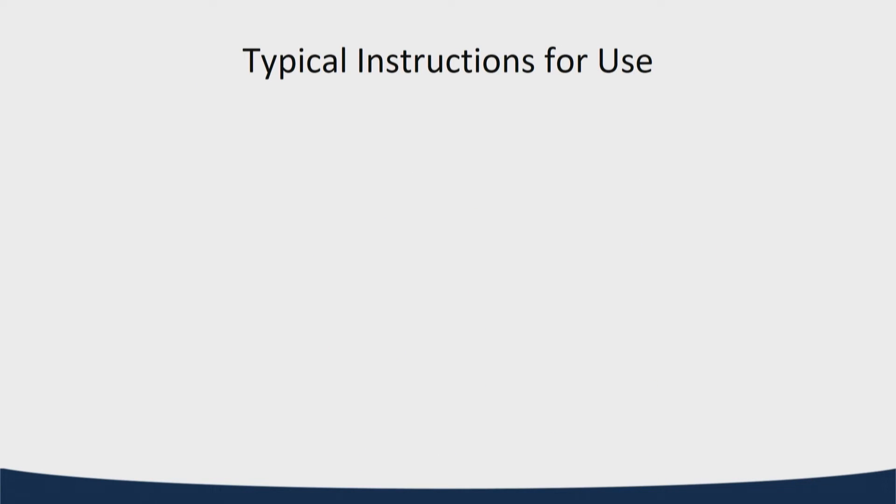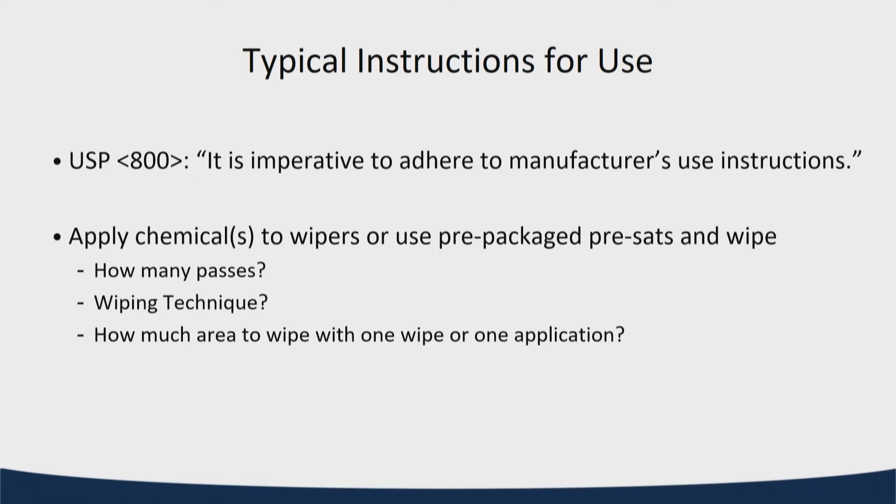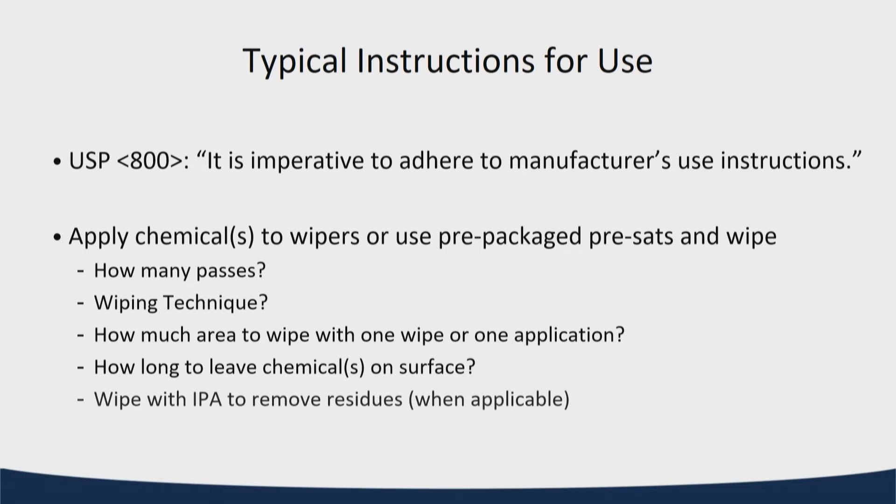How does that translate to the typical instructions for use? USP 800 says it's imperative to adhere to the manufacturer's instructions. You'll apply the chemical to wipers or use pre-saturated wipers, then decide — based on manufacturer guidance — how many passes, what technique, how much area to wipe with one wipe, and how long to leave the chemical on the surface before coming back with IPA. In the CPEC you do that, but whether you need IPA on the floor, bins, or IV bags depends on what you're wiping.